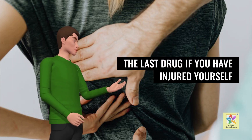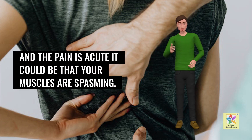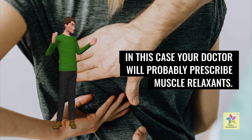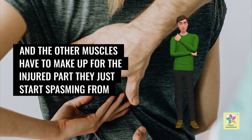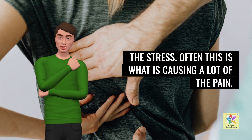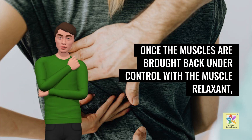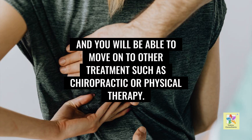If you have injured yourself and the pain is acute, it could be that your muscles are spasming. In this case, your doctor will probably prescribe muscle relaxants. When something in your back is injured, the other muscles have to compensate and can start spasming from the stress — often this is what causes a lot of the pain. Once the muscles are brought back under control with a muscle relaxant, your pain will often decrease significantly and you will be able to move on to other treatments such as chiropractic or physical therapy.